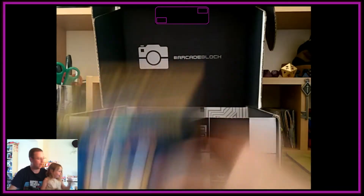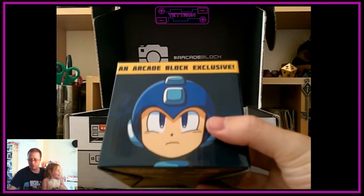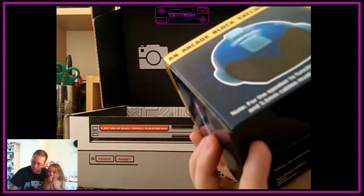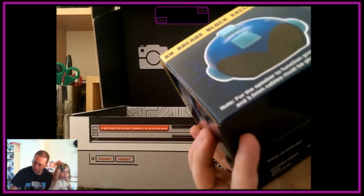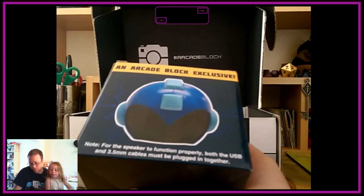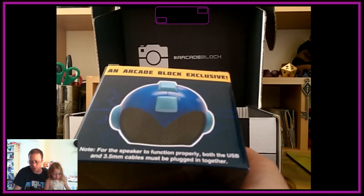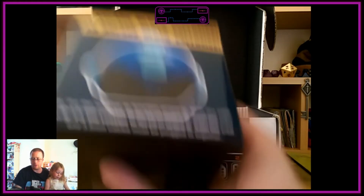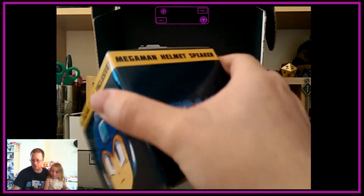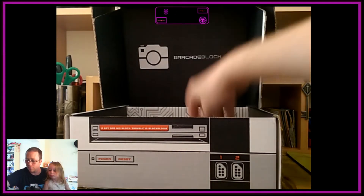The next thing we have is a Mega Man exclusive to the Arcade Block. It looks like it's a speaker. It reads on the bottom: note for the speaker to function properly both the USB and the 3.5mm jack cables must be plugged in together. So that's pretty cool — a little Mega Man helmet speaker. We'll open that one later because it will have lots of packaging.